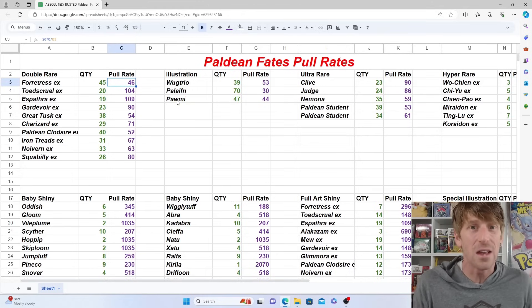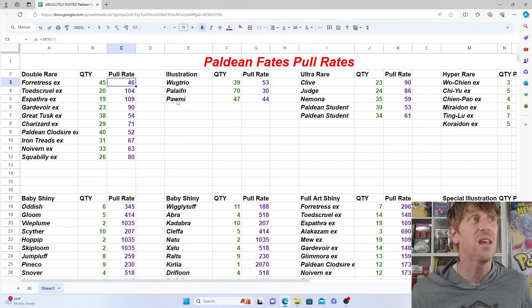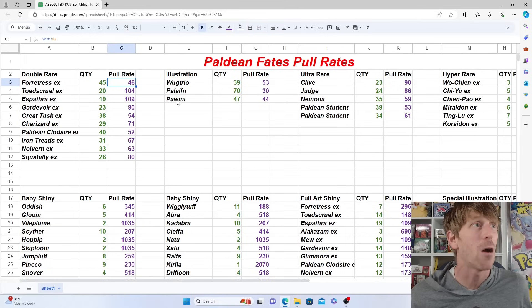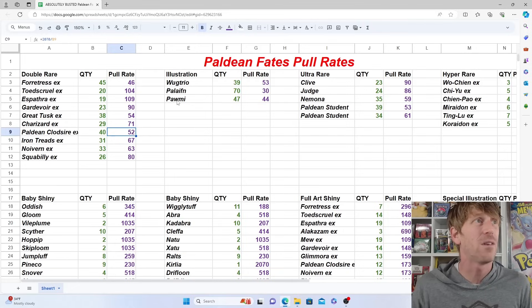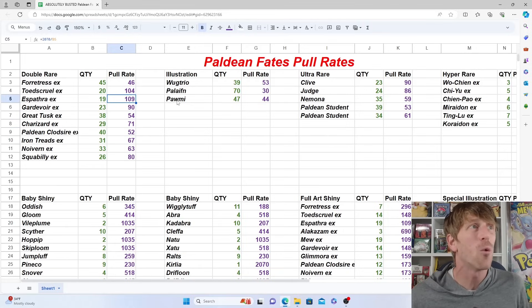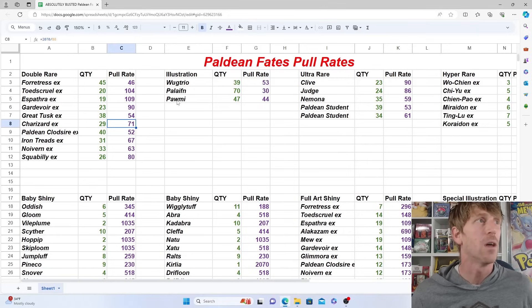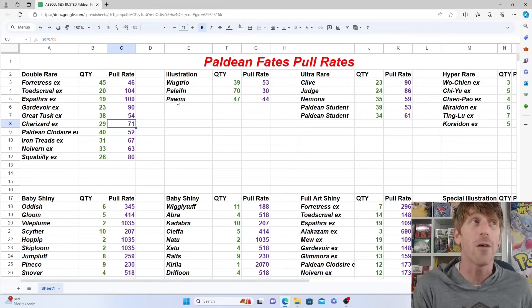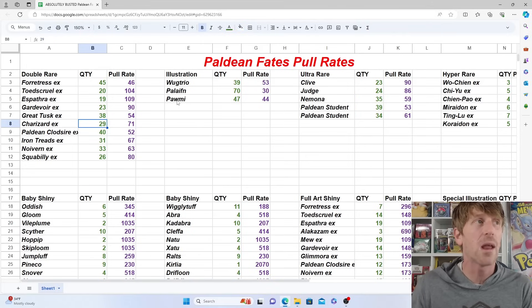In the double rare category — these are your regular art EXs — we pulled 45 Forretress EX, by far the most. The next highest was Paldean Clodsire, with 40 pulled, one out of every 52 packs. At the low end, we only pulled 19 Espethra. The one you probably want most is the Charizard, which was kind of in the middle — we pulled 29 of those, one out of every 71 packs. Charizard is popular both for collecting and competitive play.